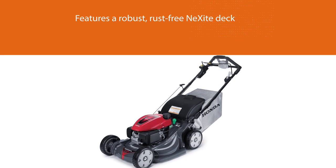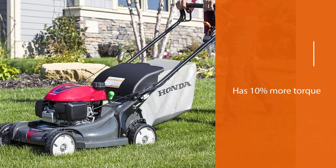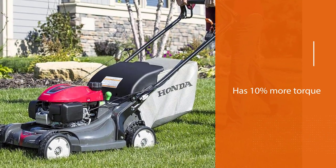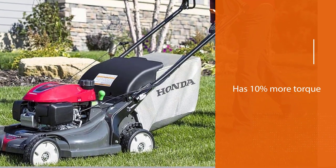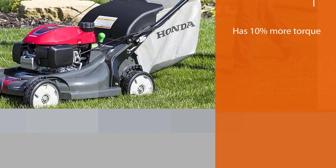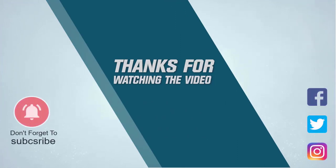Hopefully our video helps you narrow down your selection and make the best informed purchase possible. Just keep your personal needs, yard size, and personal preferences in mind, and you should have no problem picking the best Honda mower for you. For more details, click the link in the description. Thanks for watching.